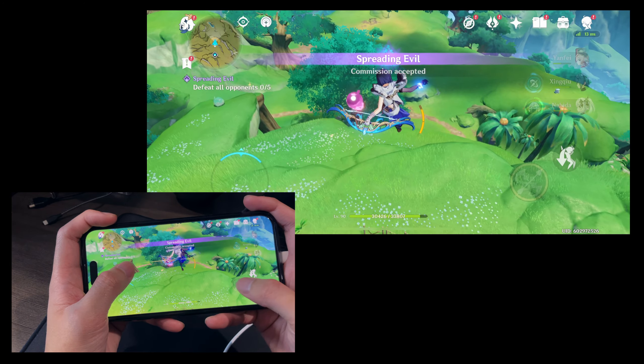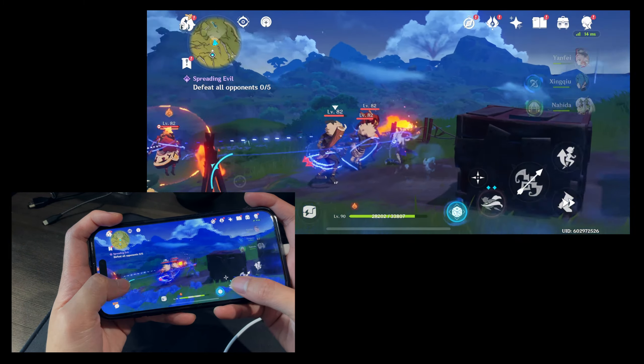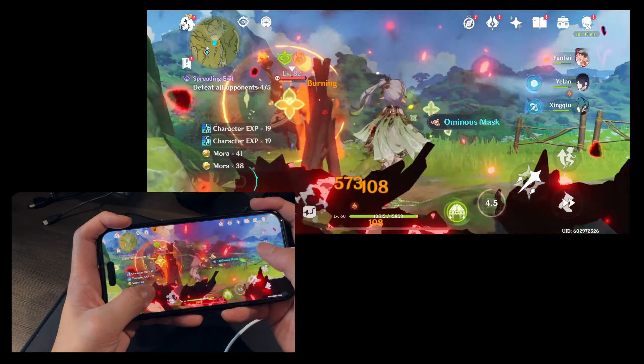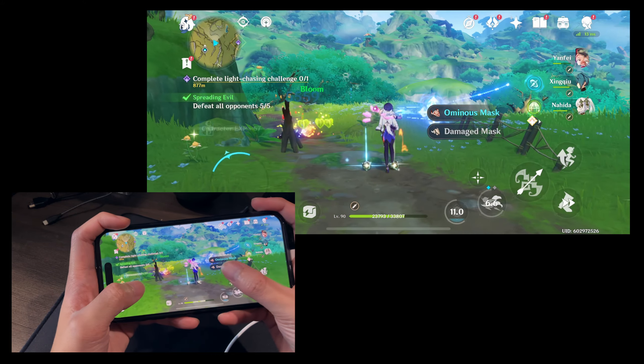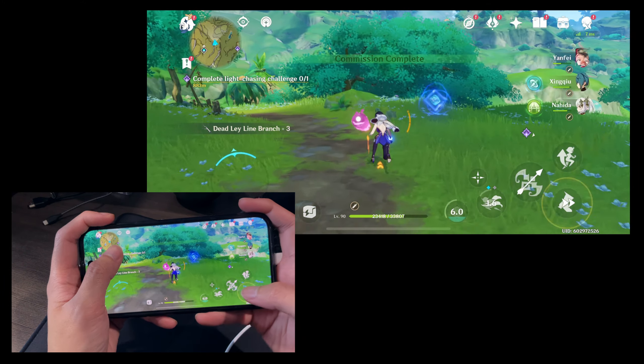If you're going to be playing this for multiple hours — especially some of the AAA games that are coming out — I'd suggest lowering the settings or playing in bursts. This phone struggles playing hours on end on intensive games, even if I'm not on the highest settings, which is kind of crazy to think about.